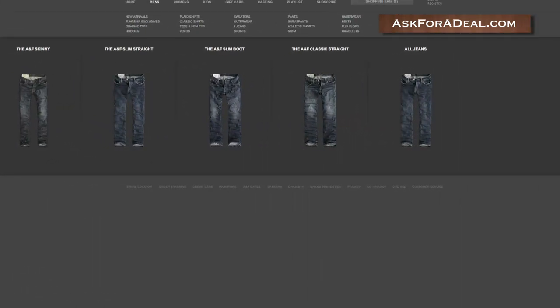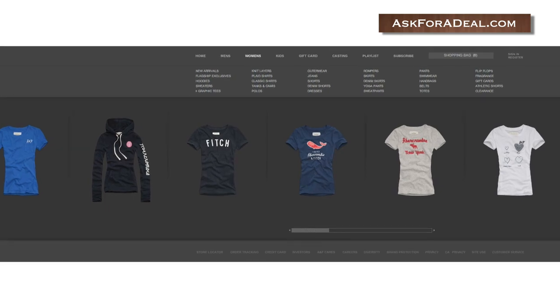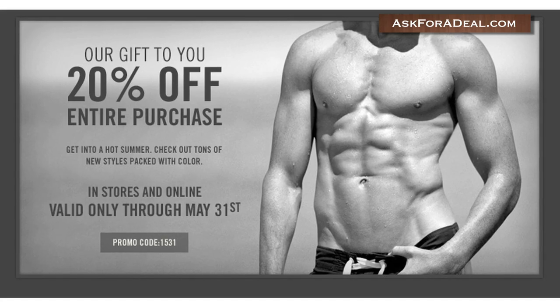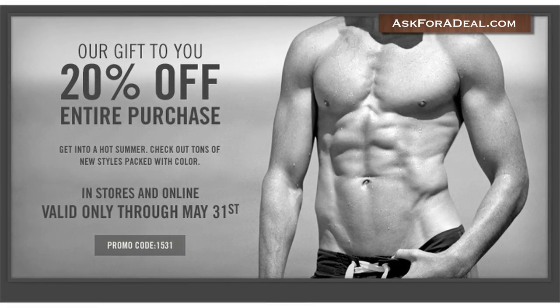The website also serves as the official online store. You can get discounts off purchases here by entering your promo code during the checkout process. These codes may be printed on advertisements, like this one for 20% off purchases, or may be included in promotional emails.